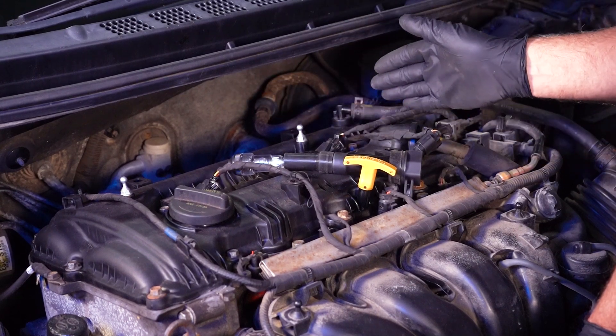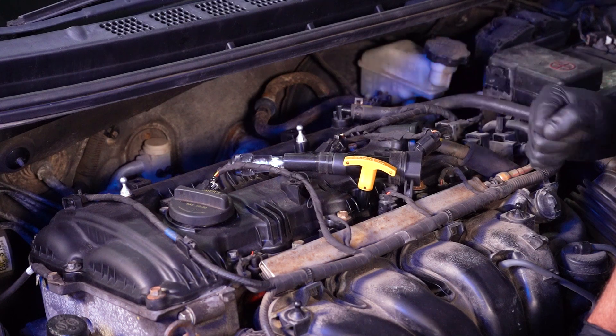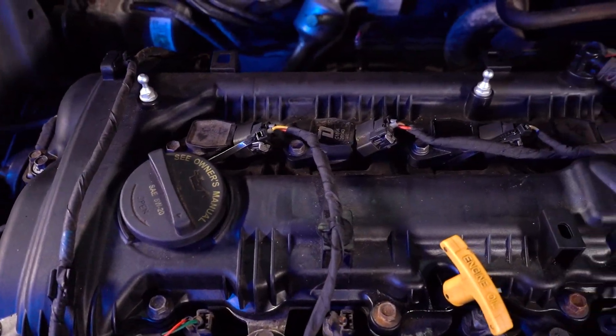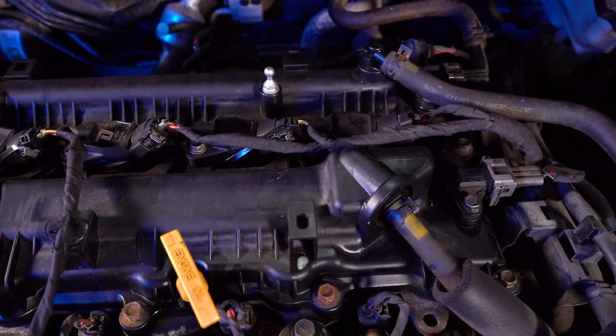When you have a bad coil, it's always a good idea to replace them all and also replace the spark plugs as well. When replacing plugs and coils on a four-cylinder engine, it's generally pretty easy — they're right up on top and easy to access.